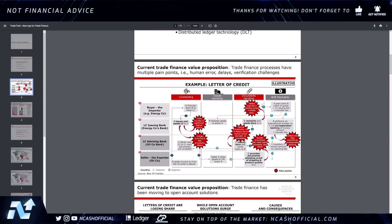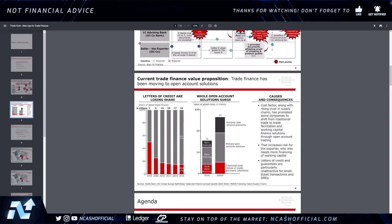Looking at the value proposition, we see issues around cost factors. Rising trust issues in supply chains have prompted some companies to shift from traditional trade to trade facilitation and working capital finance solutions through open account trading. That increases risk for exporters who need more financing of working capital. Letters of credit and guarantees are particularly unattractive for small ticket transactions and SMEs, which make up a very large percentage of global trade.